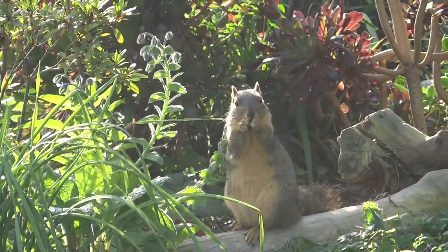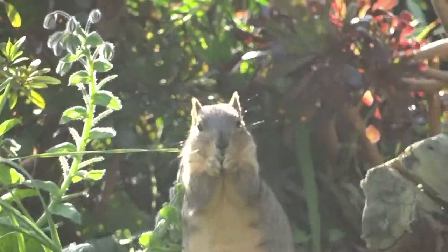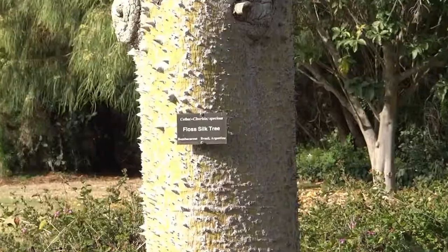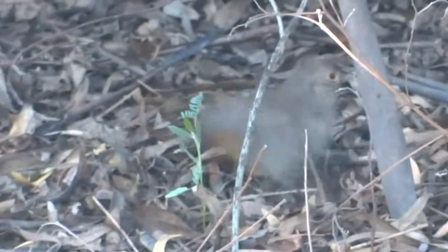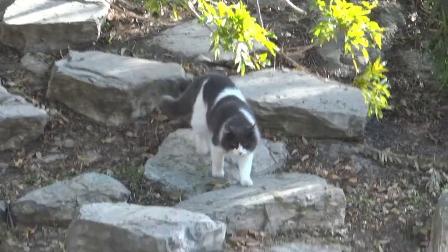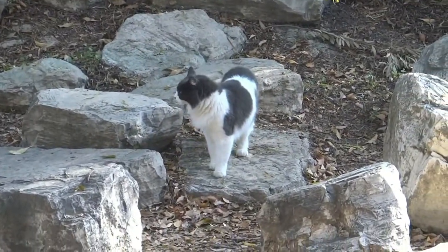The botanical gardens are also very well known for the range of animals they have there. You've got possums, raccoons, skunks, tons of hummingbirds, all kinds of different birds and bird life. We've got koi fish in the koi pond, and then on occasion coyotes come down looking for food. We also have a population of feral cats, and that's kind of what the coyotes like to come down and try to eat.